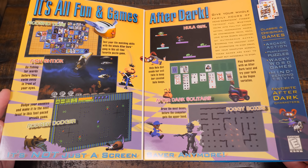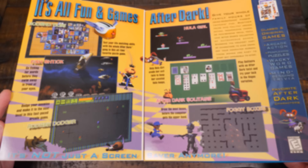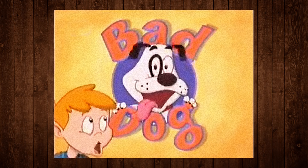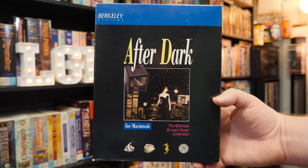After Dark — it's not just a screensaver anymore. By 1998, After Dark had long since become more than just a screensaver, with a broad range of merchandise, apparel, books, and even a short-lived TV show. But After Dark was indeed widely known for its initial existence as a premium screensaver package,